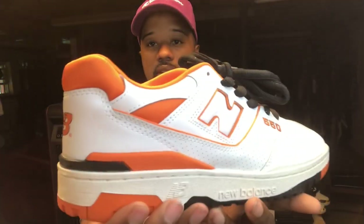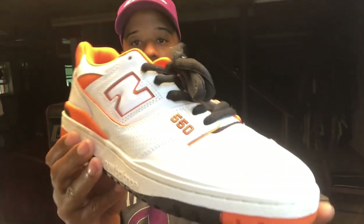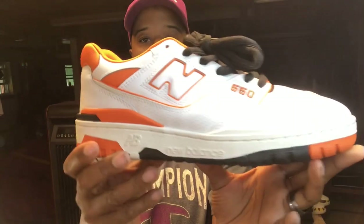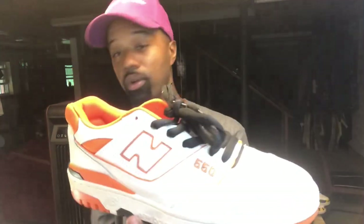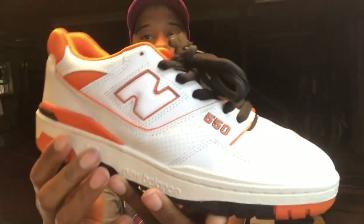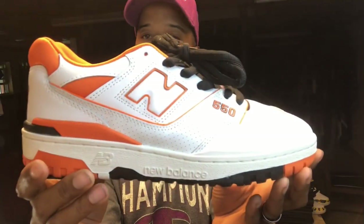Last but not least on the 550s — I got the orange pair. I got these the same day I got the white and the UNC blues. Same date, same story, same time. This is just a clean colorway to me, and I'm a sucker for orange. I had that orange and yellow 327, and this one has black. Anytime I see orange, white and orange, or black and orange — it just gets me.